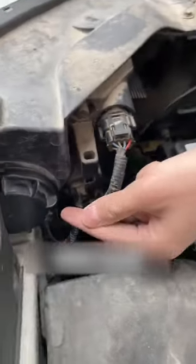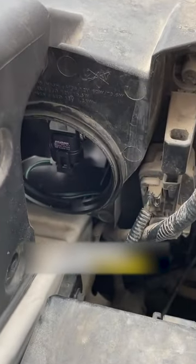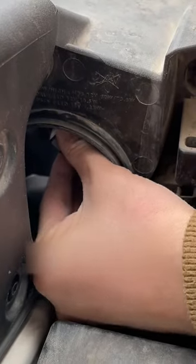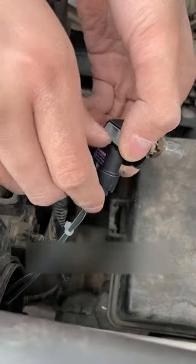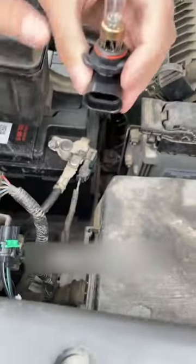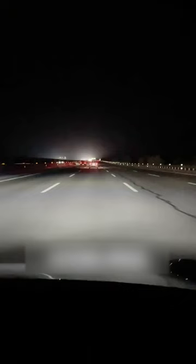Fifth, the headlights are particularly dim when driving at night. We just need to find the dust cover behind the headlight. Take it off, and you'll see the bulb socket inside. A gentle twist clockwise will remove it. Then press this button. Spend tens of dollars to buy an identical LED bulb online and put it back. At night, the headlights shine as brightly as during the day.